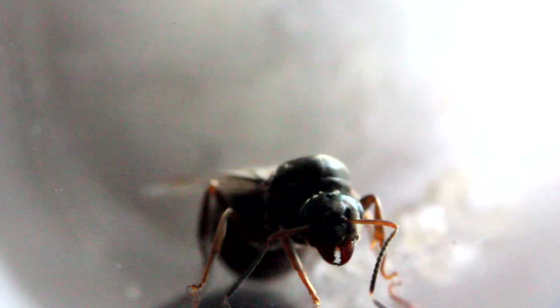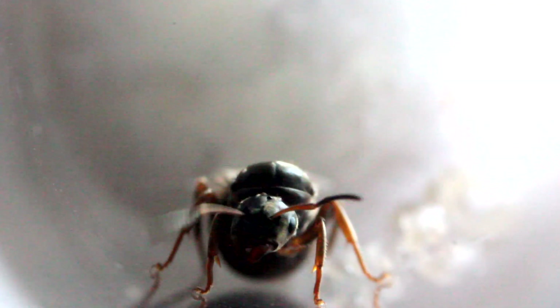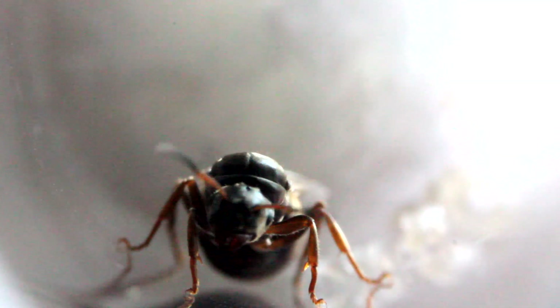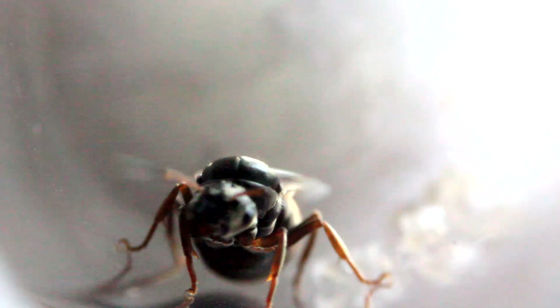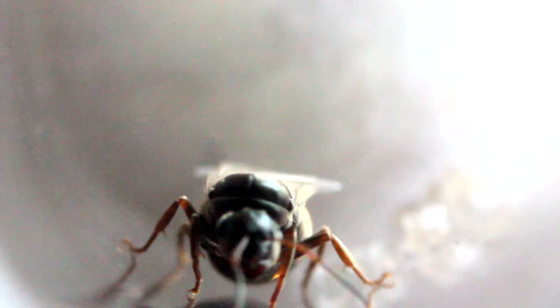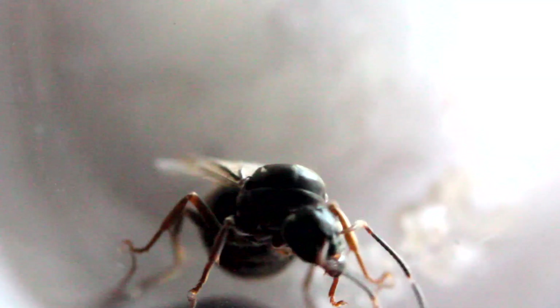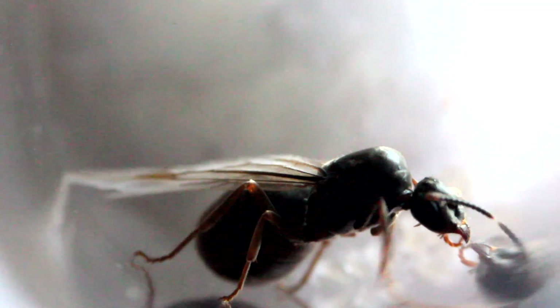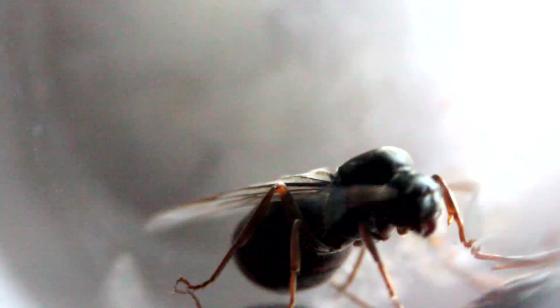Since my last video on the nuptial flight flying ant day, a lot of people commented saying you shouldn't catch queen ants that have wings. I did say to people: if you catch a queen ant with wings, make sure she's on the floor. What I tend to do when catching a queen ant is watch them — if I see they've just landed on the floor, I'll pick them up even if they have wings. I'm not proving a point here, but I'm stating the fact that winged queen ants can lay eggs and produce a colony.